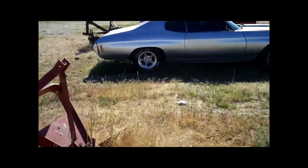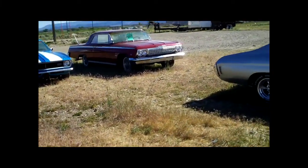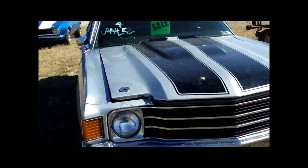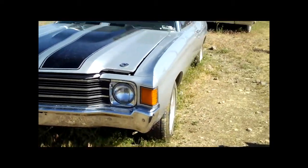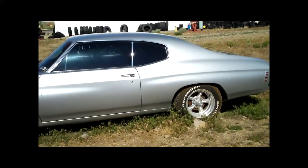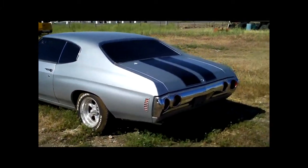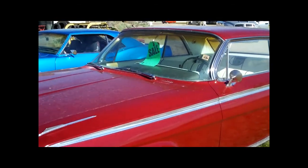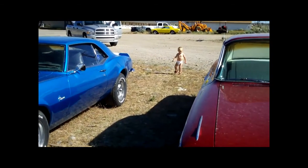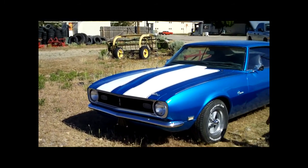There's another Camaro over in the parking lot and some other cars, so we'll take a look over there in a minute. There's a '68 Camaro, a Chevelle for sale, and an Impala — $14,500, looks like a '62. It seems a little high. The '68 Camaro looks like it's reasonably straight.